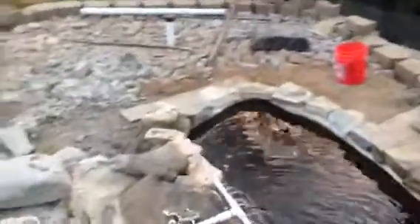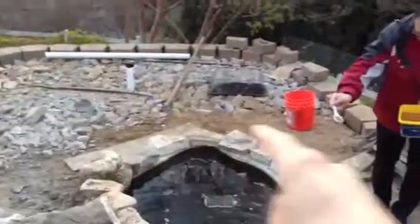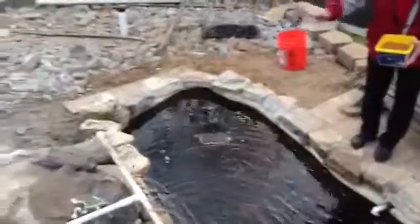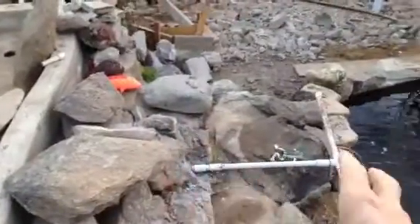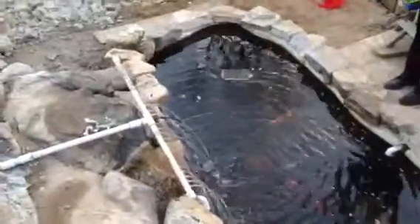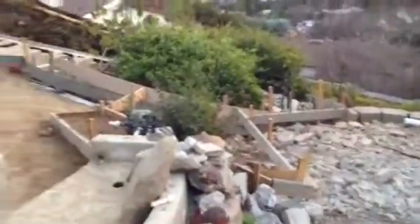This has all been destroyed in anticipation of getting the new concrete in. All the rocks have been redone here — Murray extended this. Somehow it's not going to stay like that, but right now it is.